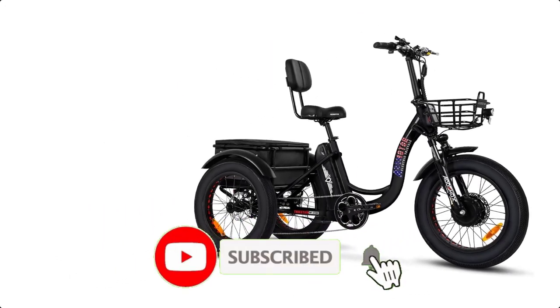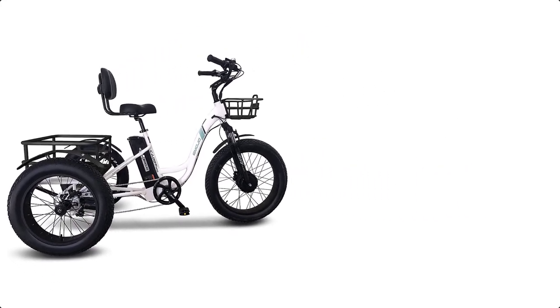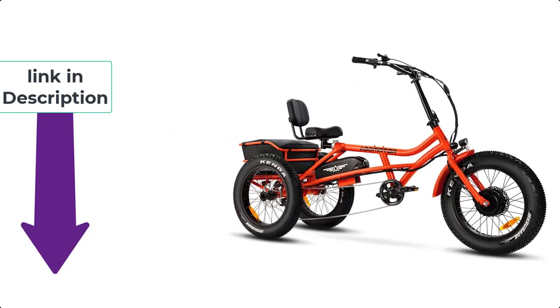If you found this video helpful, please use the bell icon and comment below. Check out the description to find the product links.